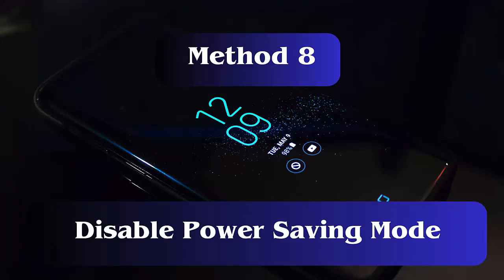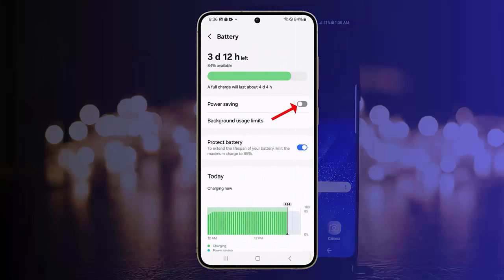Method 8: Disable Power Saving Mode. First, open Settings and click on Device Care. Now go to Battery, then the Power Saving option. Finally, turn off the Power Saving option.